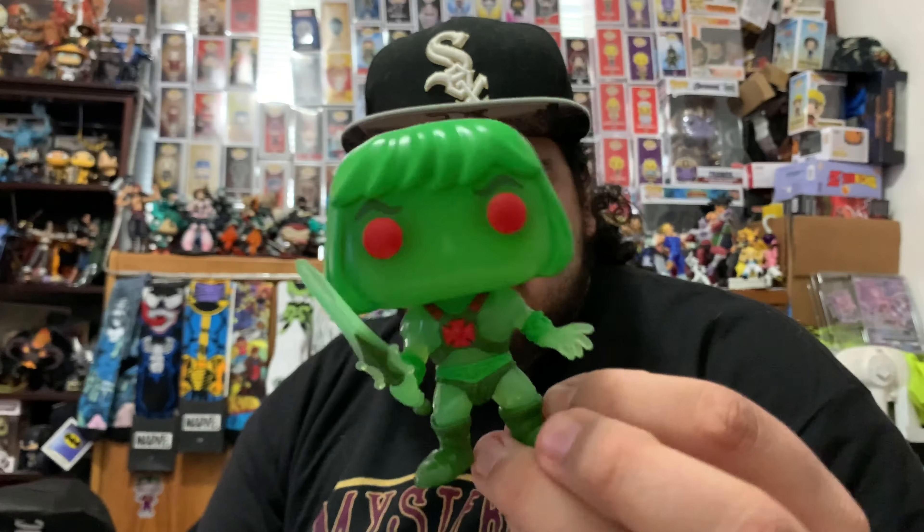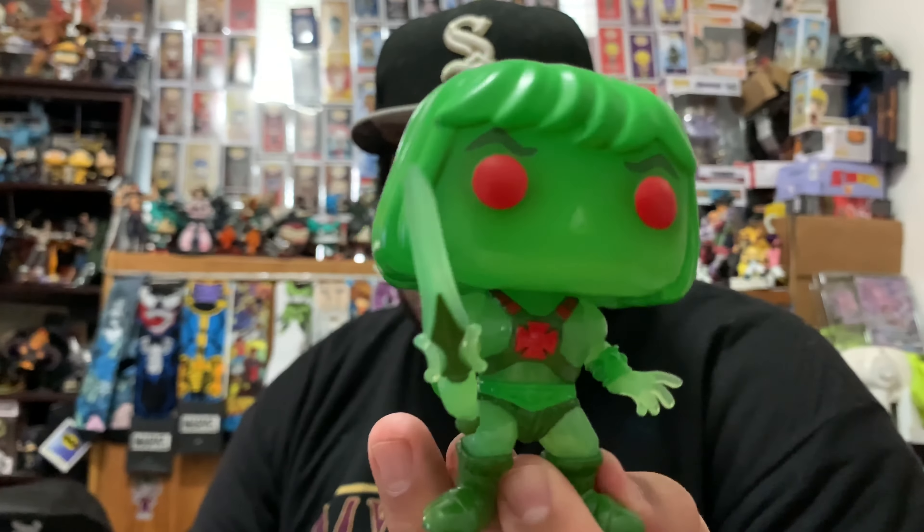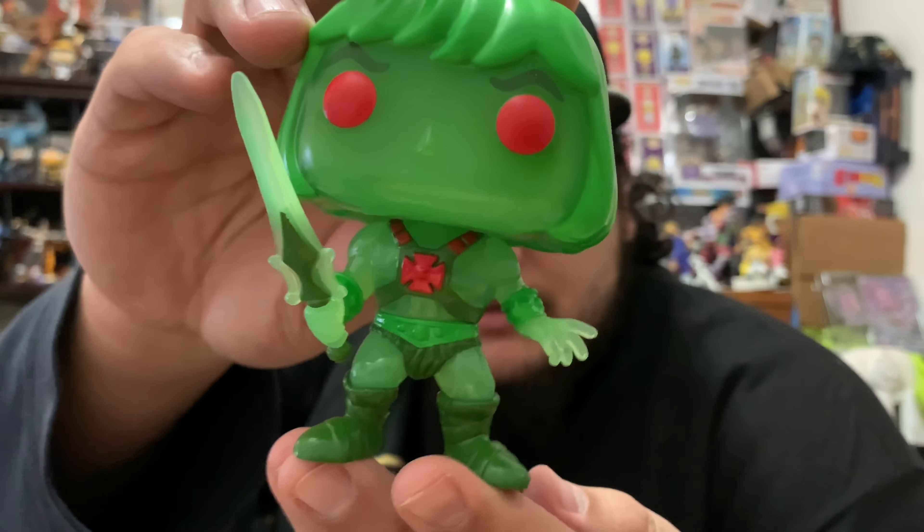I'm gonna take him out of the box so you guys can get a better look. Here it is — it's pretty sick. It's kind of like a green translucent color, and the sword is a pretty nice addition. There's not really much to him besides that, but it's a pretty cool pop.